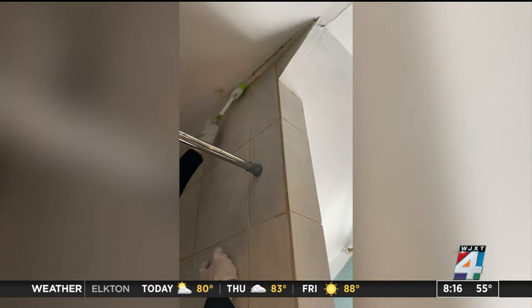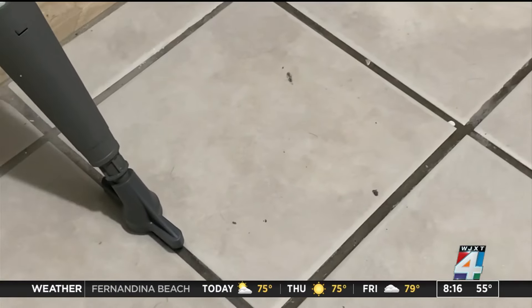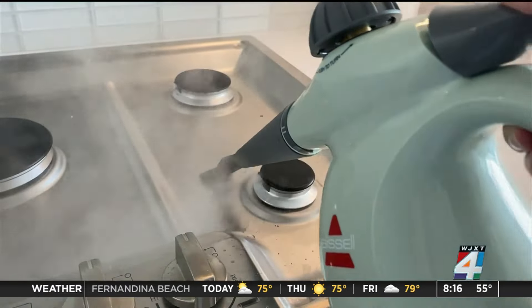Vinegar or dish detergent can also help remove mild mold and mildew buildup. Of course, there are tools you can buy to make some jobs easier and maybe even more fun, if that's your thing.